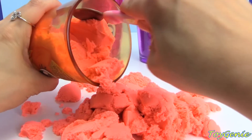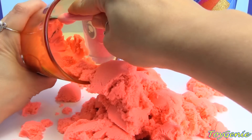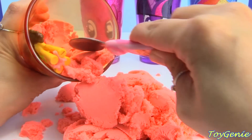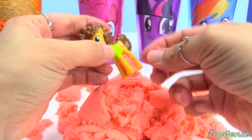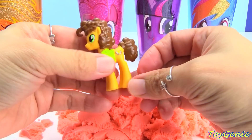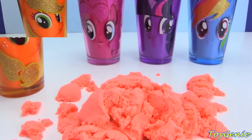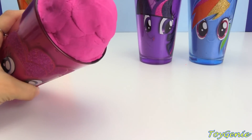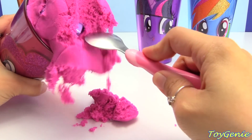And let's keep digging. Who's this? It looks like we have Cheese Sandwich. Let's dig into this pink colored cup of kinetic sand. And it looks like ice cream almost.